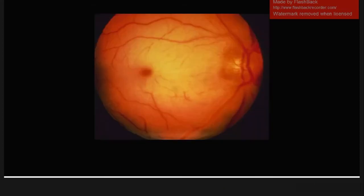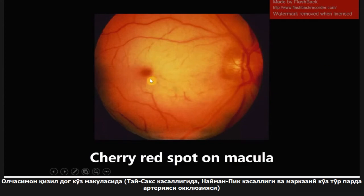This next one is a cherry red spot on the macula — you can see it right here. This is common in three conditions which are definitely high yield: Tay-Sachs disease, Niemann-Pick disease, and central retinal artery occlusion. Be aware of both the appearance of this image and the diseases that it is seen in.